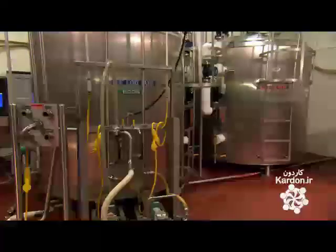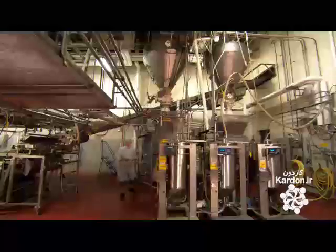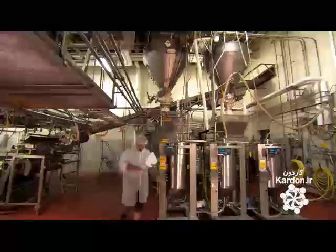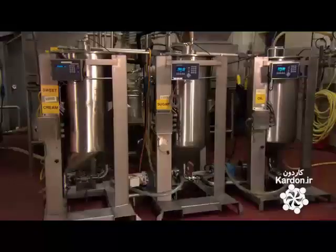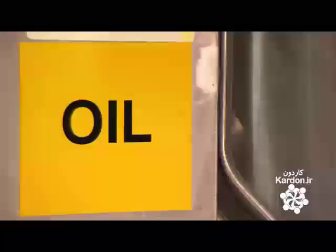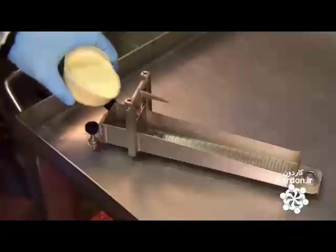They pump liquid ingredients from storage tanks into a huge blender. These include water and eggs, sweet cream, liquefied sugar, and soybean oil. They add the dry pre-mix and flour until the batter reaches the desired consistency.